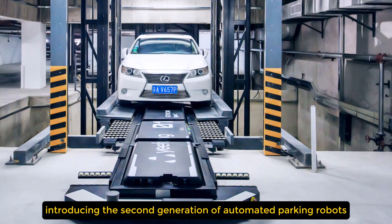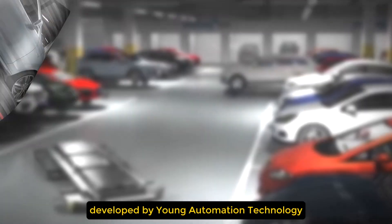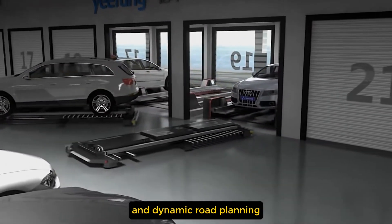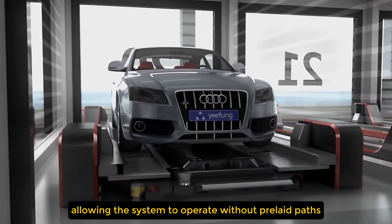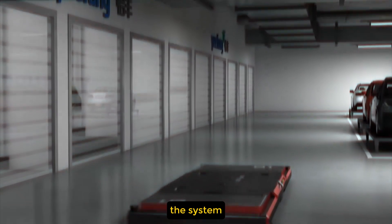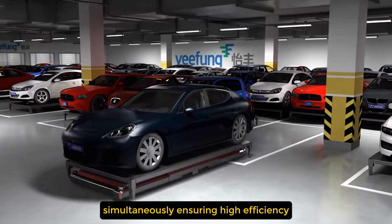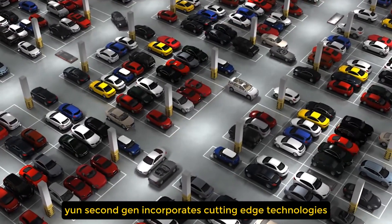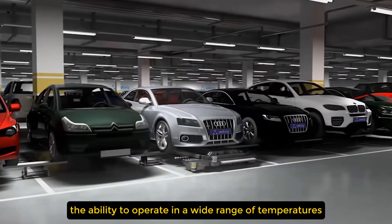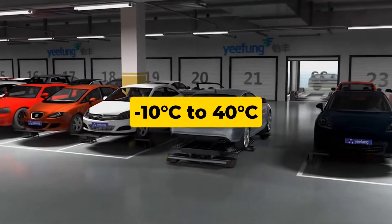Introducing the second generation of automated parking robots, YUN Second Gen, developed by YUN Automation Technology. This advanced version features a higher movement speed of up to 1.5 meters per second and dynamic route planning, allowing the system to operate without pre-laid paths or physical guides like cables or rails. The system can coordinate the work of up to 1,000 robots simultaneously, ensuring high efficiency. Additionally, YUN Second Gen incorporates cutting-edge technologies such as automatic battery charging and the ability to operate in a wide temperature range, from minus 10 degrees Celsius to 40 degrees Celsius.